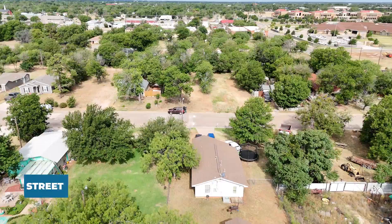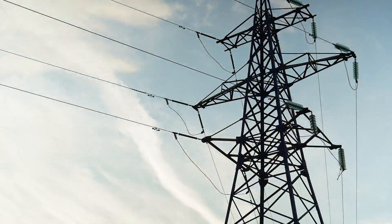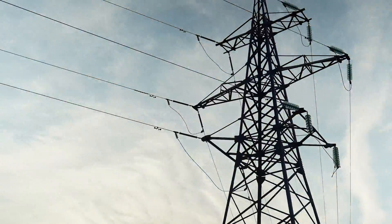With no easement issues and direct access to Plum Street, the lot is easily accessible and utilities are readily available, simplifying the building process.